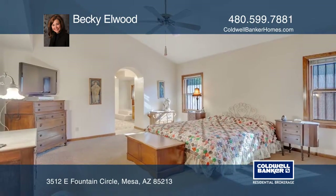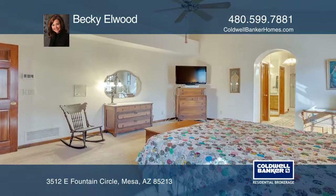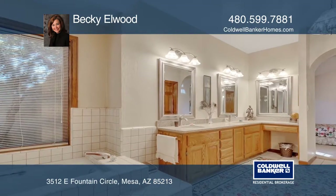The master bedroom has a walk-in closet, a separate tub and shower, and dual sinks. The large covered patio in the rear is an ideal place to admire the landscaping.